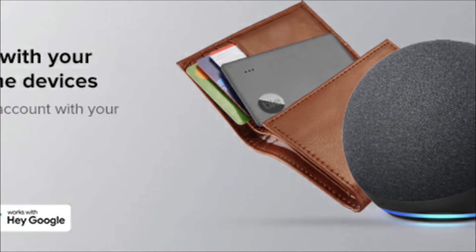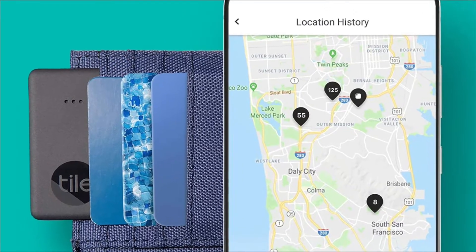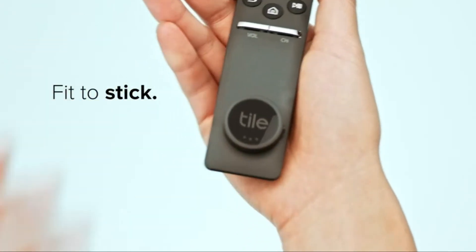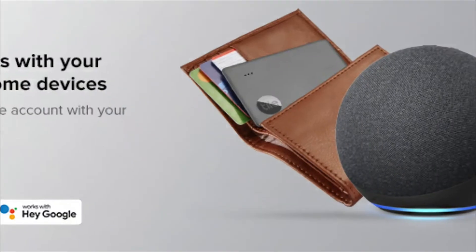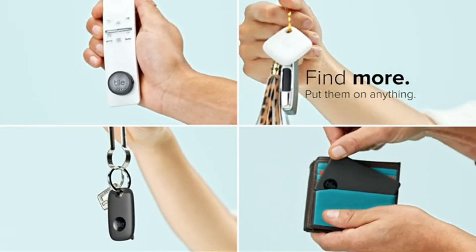Enlist the Tile Tracker network's private and anonymous assistance in locating your belongings. If your Tile Tracker is located, enter your contact information so that you may be reached when someone scans the QR code on your lost Tile Tracker. Find your belongings using the free Tile app for iOS and Android smartphones. Tile Tracker is also compatible with Amazon Alexa and Siri, with a waterproof rating of IP67 and a battery life of 3 years.